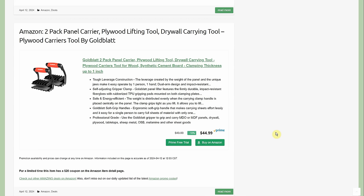Two-pack panel carrier / plywood lifting tool / drywall carrying tool — $44.99 but a $20 coupon on the page makes it $24.99. I've used similar products and they are incredibly useful. If you're short, your wingspan makes it hard to reach the ends of a 4x8 sheet of plywood. With panel carriers you keep everything close, use the right muscles, can lift more, won't hurt yourself, and won't drop anything. At $24.99 it's a really smart buy.